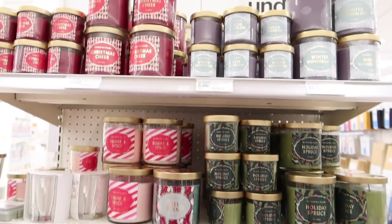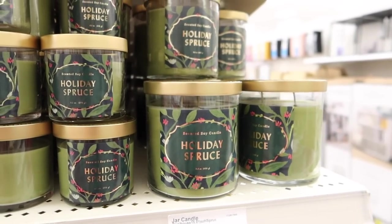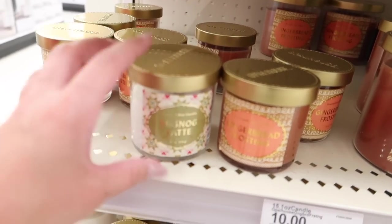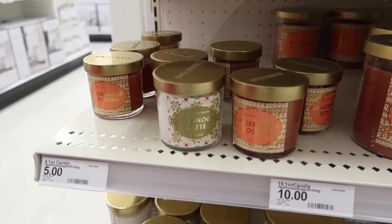On the end cap right next to it they also have these Opal House candles, which are also $10 but a lot smaller — five less ounces of wax. There are a lot more scent options here though. I decided to pick up another spiced gingerbread cookie one because it is the best. The eggnog latte one smells so freaking good but they only have it in the tiny $5 size, which is too small — I'll keep checking back for the full size.